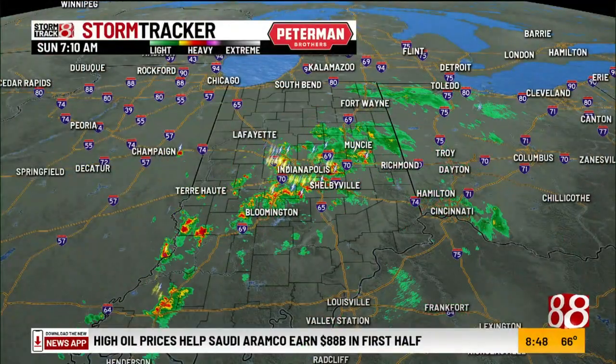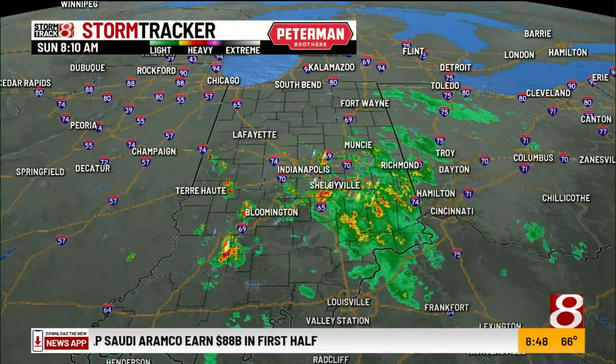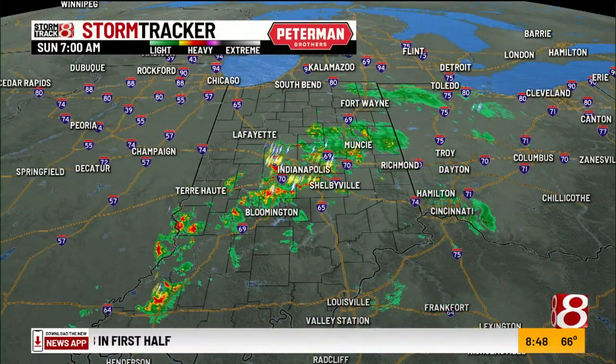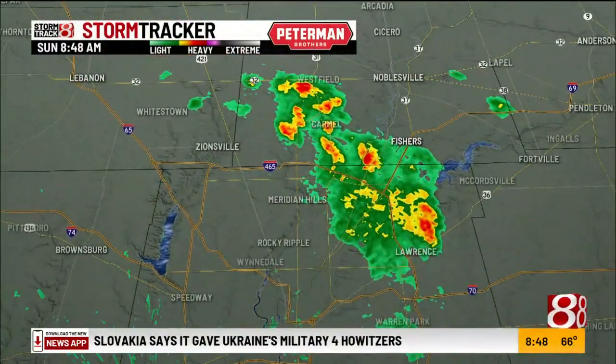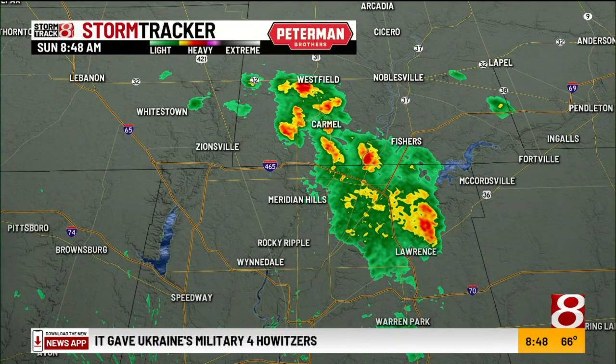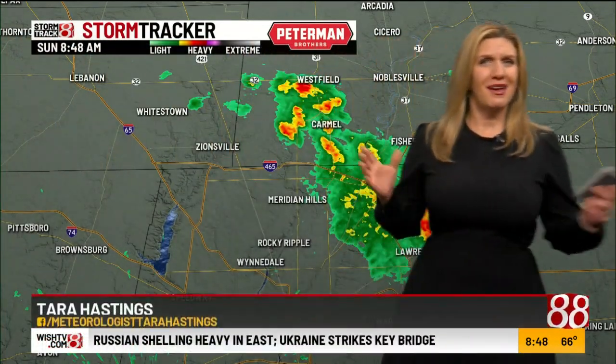We're seeing decreasing coverage. Right now, an isolated shower can't be completely ruled out for the afternoon, but the bulk of the heaviest rain moving through the area right now, and that'll come to an end here in the next couple of hours. On the northeast side, around the Castleton area, also in parts of Carmel and Fishers, picking up some moderate rain right now. No lightning strikes — that's the good news. And I'm not anticipating any kind of severe weather this morning or later this afternoon.